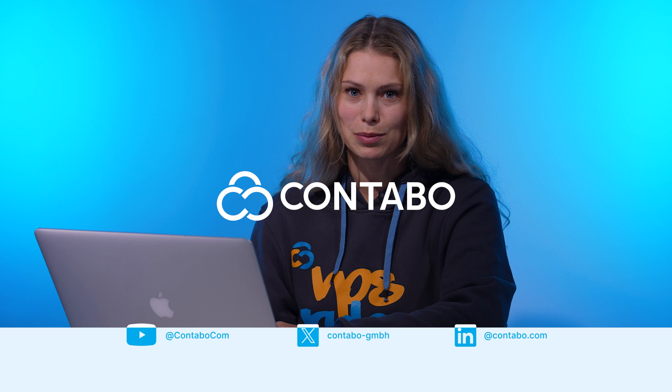And that's it. If you found this guide helpful, like this video, subscribe for more Contabo tutorials, and drop your database questions in the comments. Thanks for watching and happy hosting with Contabo.